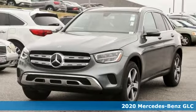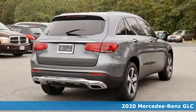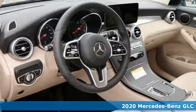Here's a new 2020 Mercedes-Benz GLC. The shape ignites your passion for driving, and the engine delivers on that promise.